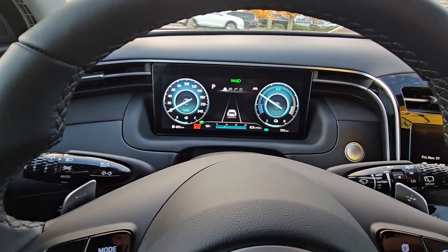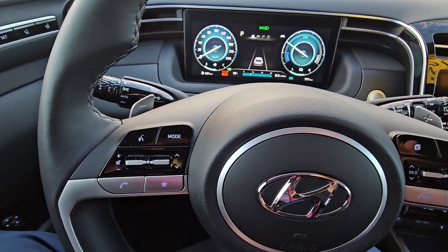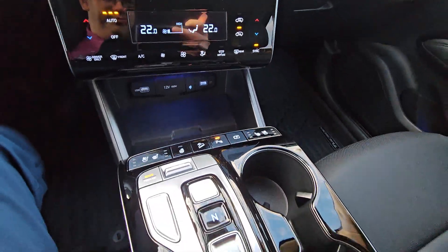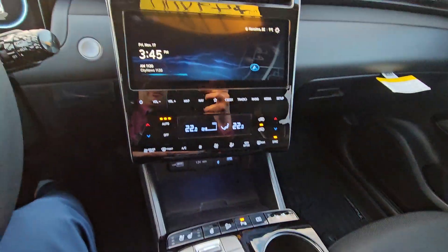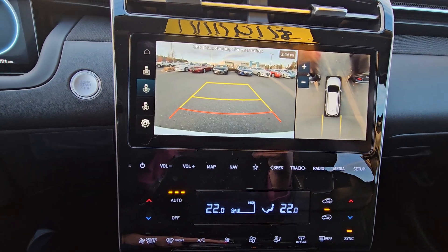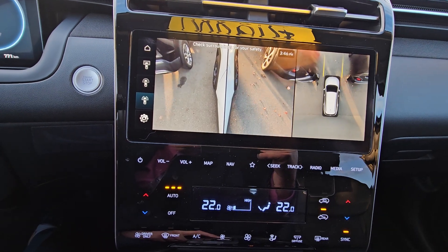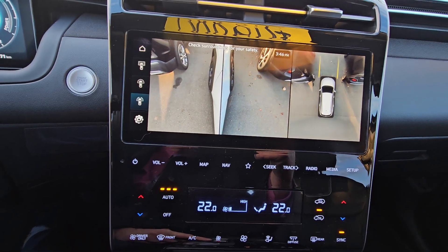Digital speedometer, Bluetooth, steering wheel-mounted audio controls. As you can see, the backup camera just lights up, and when you put it in drive the views change automatically.